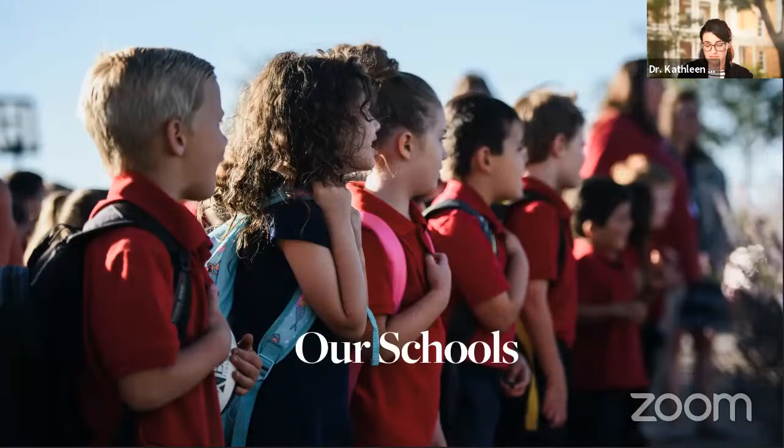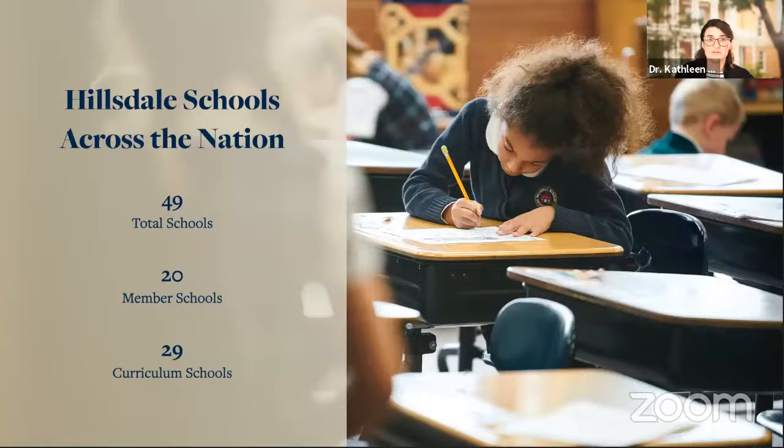Let me tell you about Hillsdale's work with all of these classical schools. They are all over the country, in every type of neighborhood you can imagine, and they're very different from each other, except that they are all faithful to this mission of bringing the liberal arts and sciences and classical teaching to the students and families they serve. Today, we're working with 49 schools across the country. 20 of these are what we call member schools — schools that we have helped to found, worked with from the very beginning to establish. Although we don't own or operate any of these schools, we work extremely closely with their boards, their teachers, and their principals, and we feel a great deal of responsibility for their success.